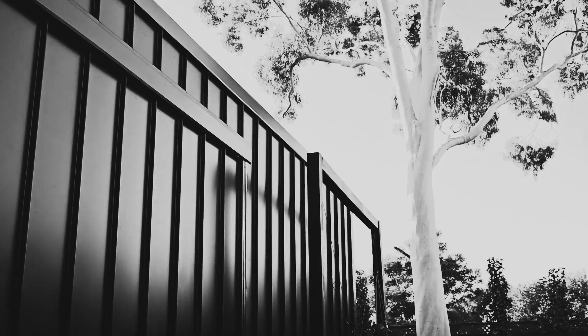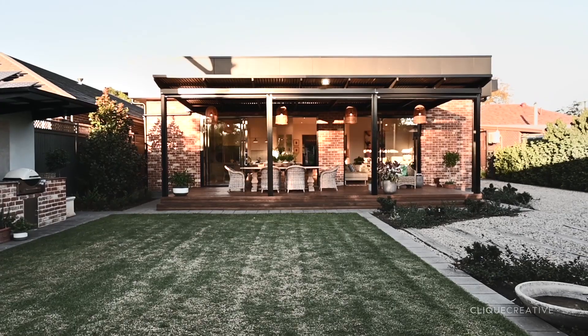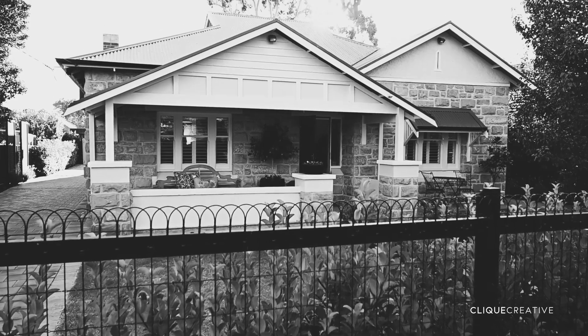The perfect blend of form and function in this sublime family home, located in a spectacular near-city location.